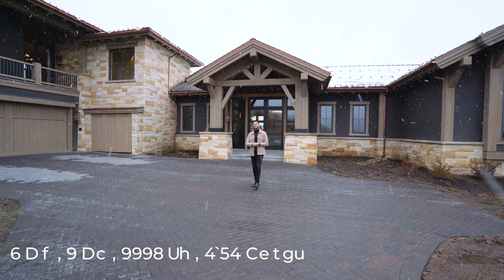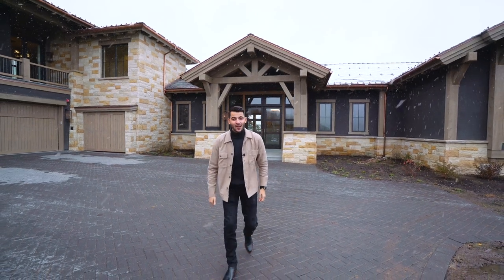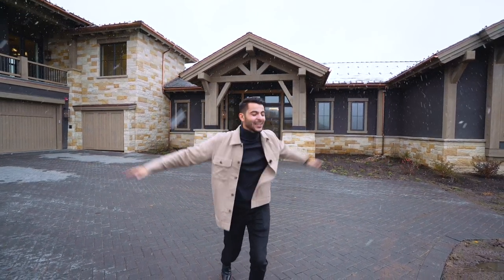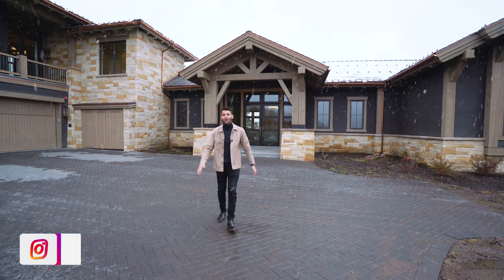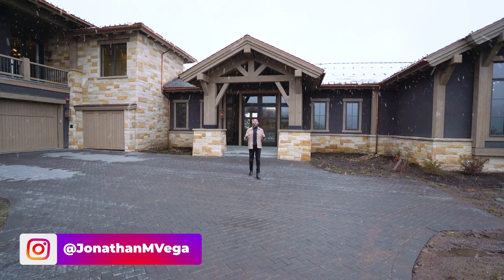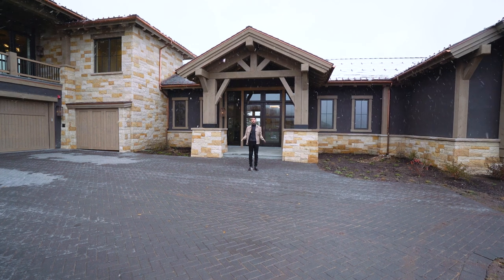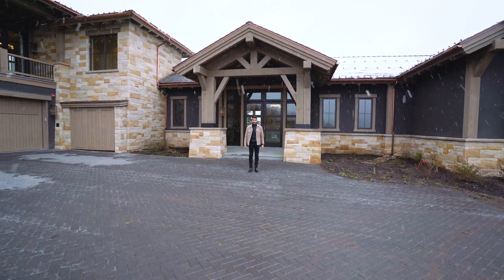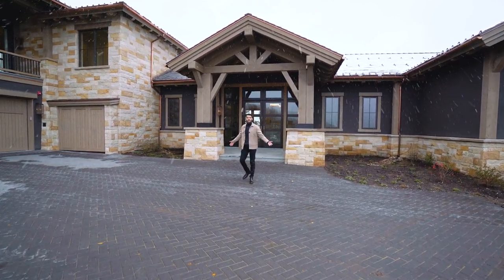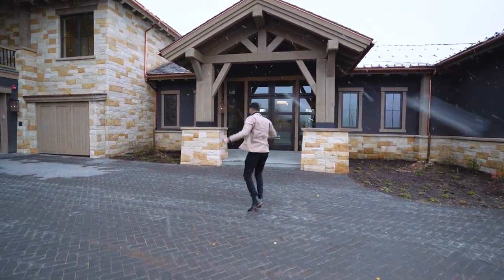It's just under 10,000 square feet of living space. You have six bedrooms, plenty of bathrooms, plenty of living space, so much to do. Without further ado, let's go inside and show you this one-of-a-kind mansion overlooking some of the most beautiful views you will ever see. And we get to do it in the snow — so this is a snow special. Let's go!